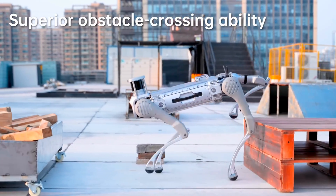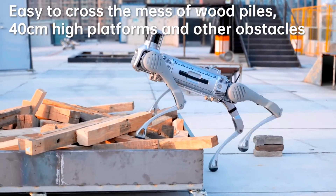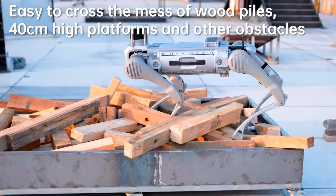The bot can also jump a horizontal distance of 5.2 feet, and step over obstacles up to 15.7 inches in height.